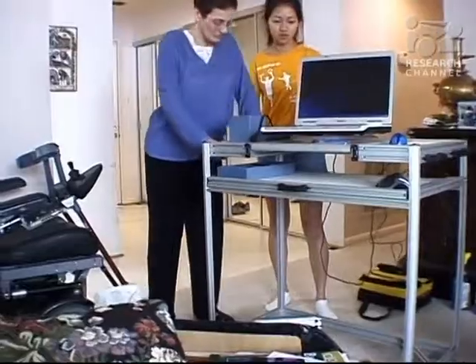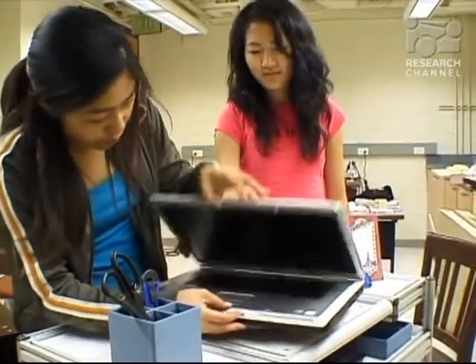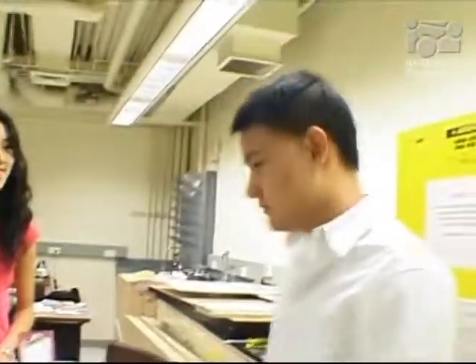We put handles on the sides that she can use as a walker, and we also have a lazy Susan so that her laptop can swivel around. She likes to give presentations with that desk, and when she wants to show a figure or a slide, she can just turn her computer to face the audience so they can see what she's talking about.